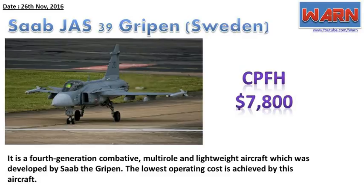Saab JAS-39 Gripen, Sweden. CPFH: $7,800. It is a fourth-generation, combative, multi-role and lightweight aircraft developed by Saab. The lowest operating cost is achieved by this aircraft.